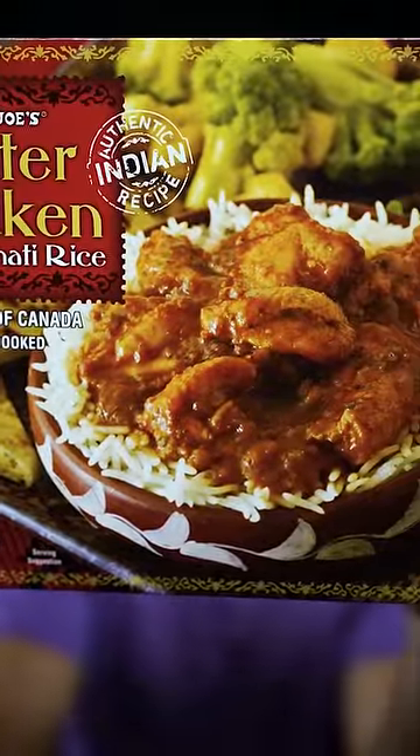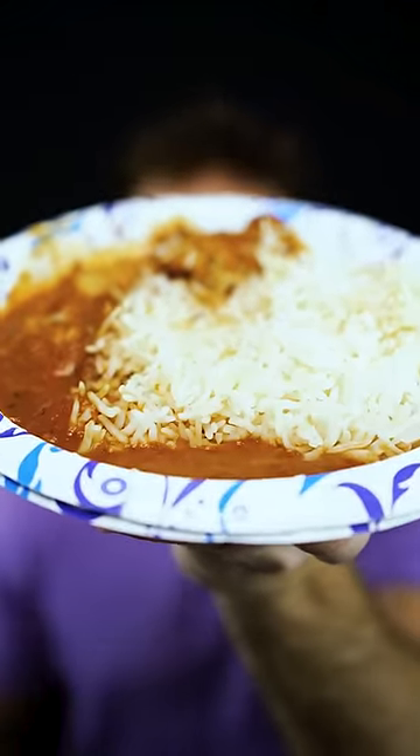Our last one is going to be butter chicken. Here is our plate of butter chicken. How are they achieving these flavors? This is so good. I got no complaints.